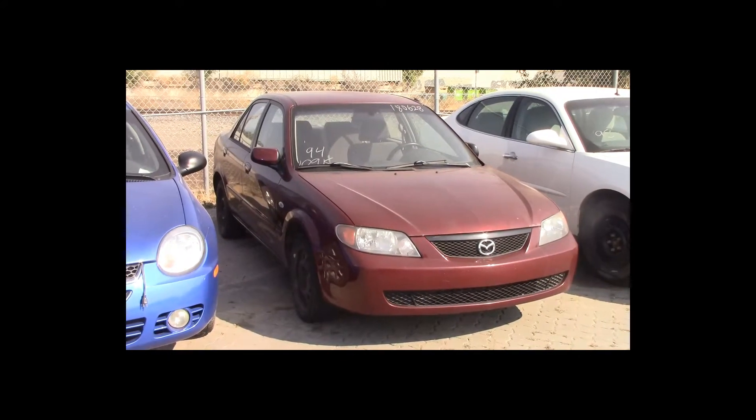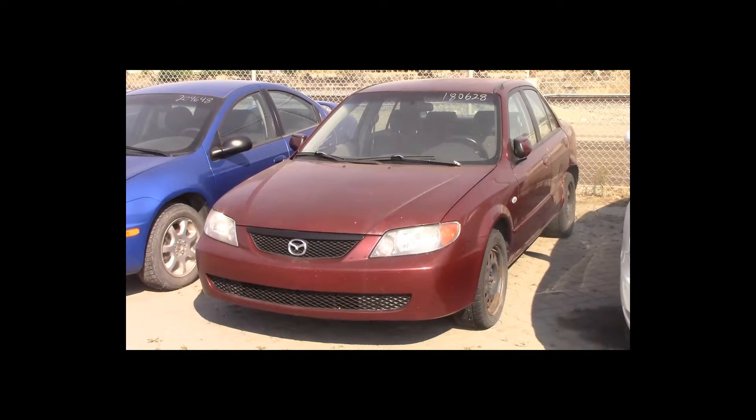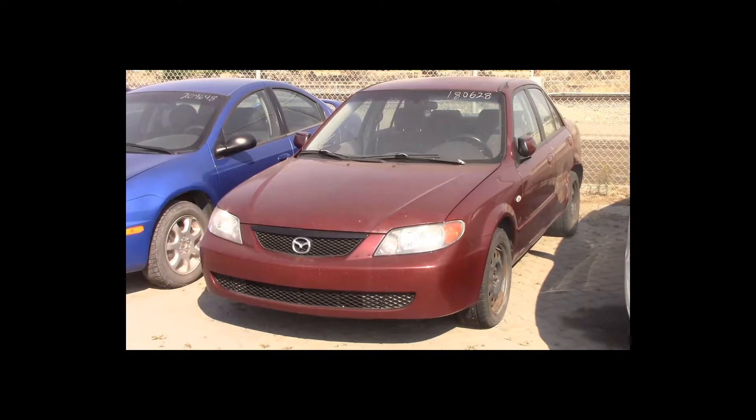Lot number 94 is a 2003 Mazda 3. This vehicle is a 4-cylinder with an automatic overdrive. It is loaded. 109K.